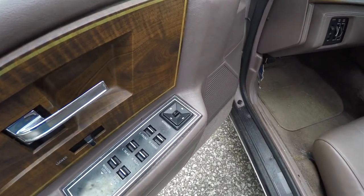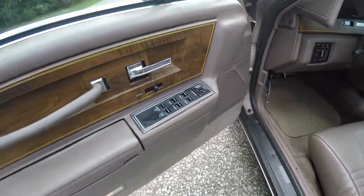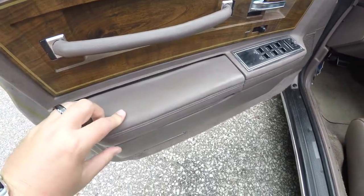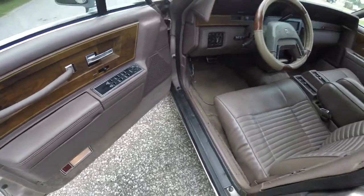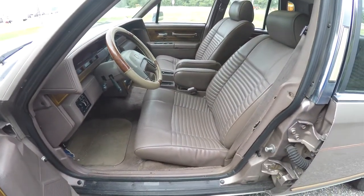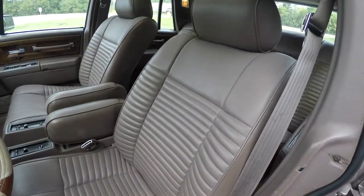Inside, power heated mirrors, power windows and power door locks, wood trim with inlays. Also have storage in your armrest. The interior of this car is in really, really good shape.